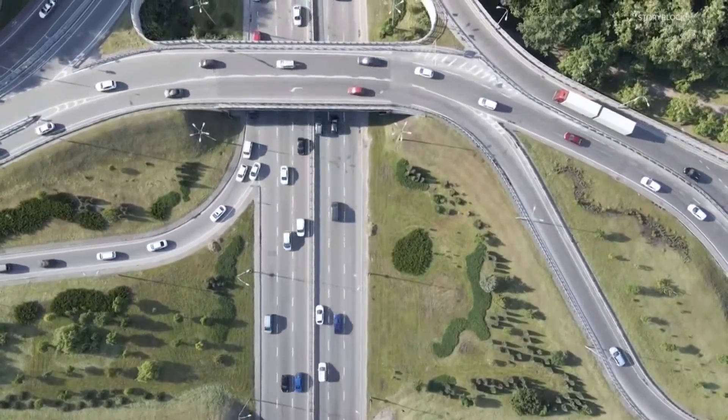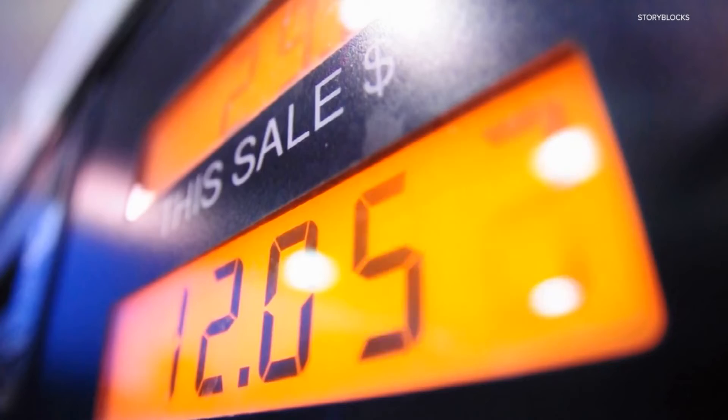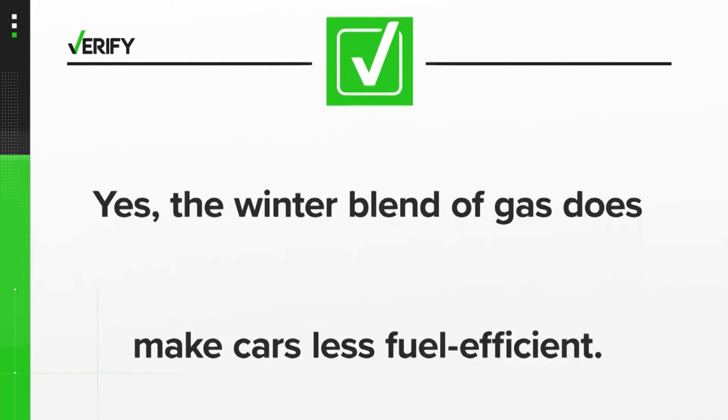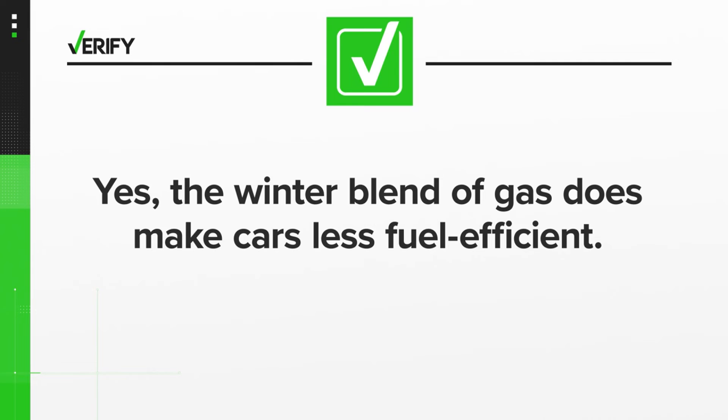The last time the Energy Department studied the difference in fuel efficiency of the two blends was in 1995. The agency found there was a less than 2% difference in fuel economy — so a car that gets 26 miles per gallon in the summer might get about 25 and a half in the winter. So yes, the winter blend of gas does make cars less fuel efficient, but it's not a significant difference. With your Verify, I'm Brandon Lewis.